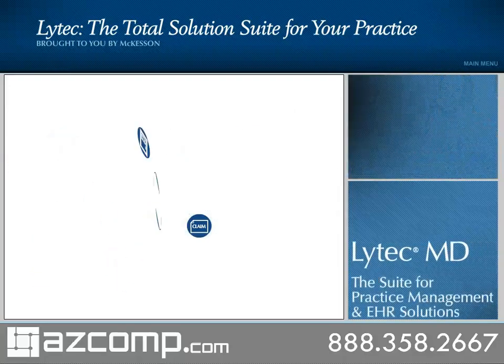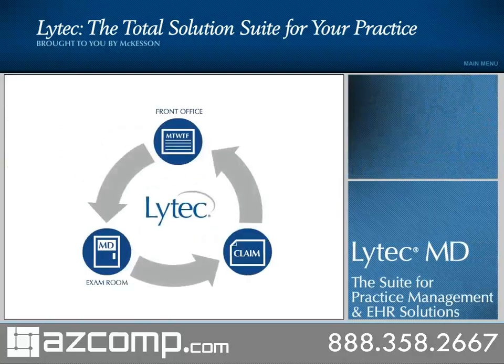Come discover how today's LIHTEC Solution Suite fits your practice and gives you more time to care. To get started, click on one of the sections or select Run All to view all three.